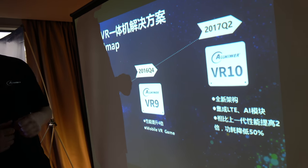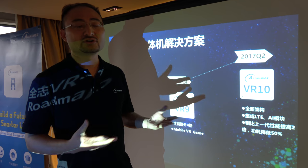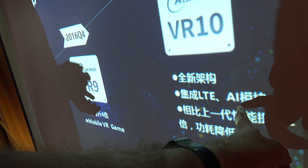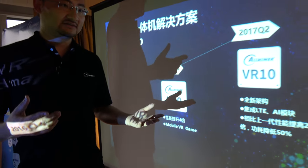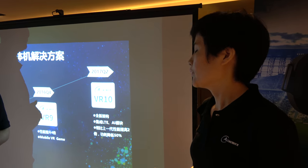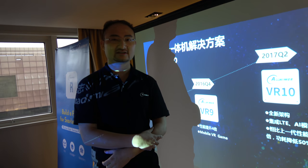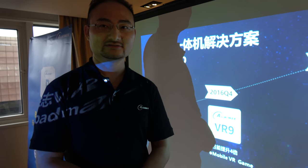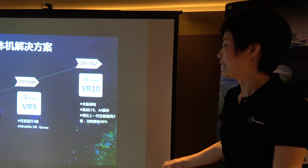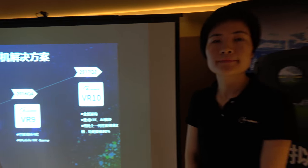Further in the future is VR10, planned for release next year, featuring a new architecture with built-in LTE and AI — artificial intelligence implemented via both software algorithms and dedicated hardware — to provide a better VR experience. VR10 also delivers 50% lower power consumption and twice the performance compared to the previous generation.